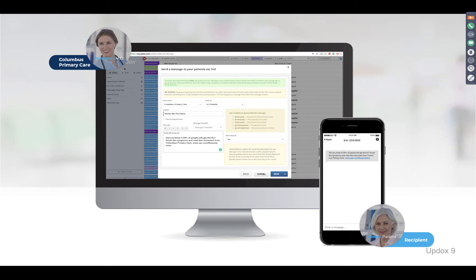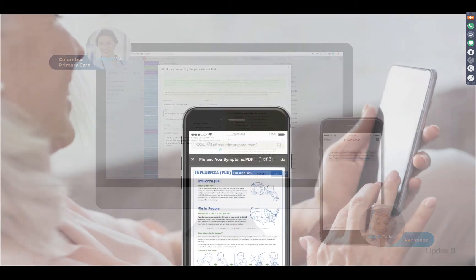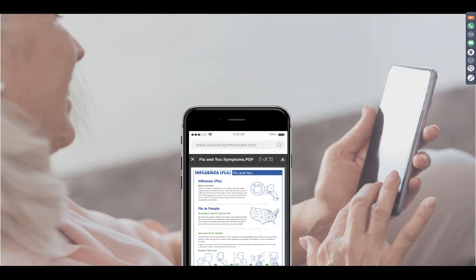Really customizable to however you want to interact with your patients. One thing to note: patients cannot reply to broadcast messages. I will show you a couple of solutions that allow you to give them a reply option. For flu clinics, if you're trying to drive patients in, you can use broadcast to educate them on a flu clinic coming up, send out the different types of vaccines they may be interested in, and educate them further on why to vaccinate.